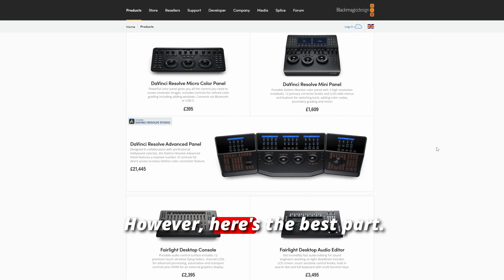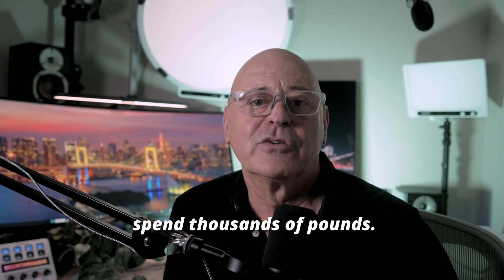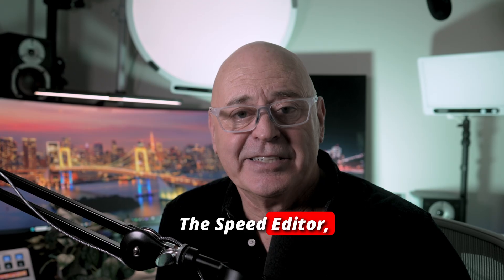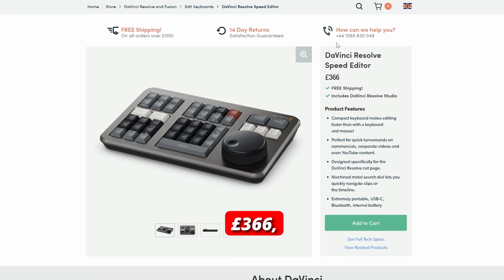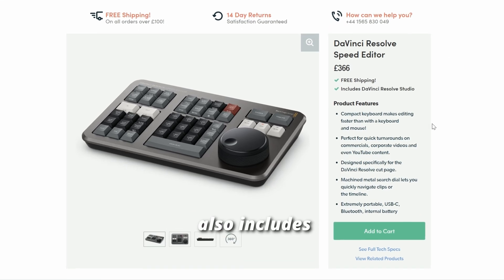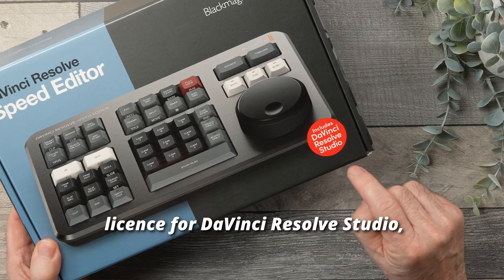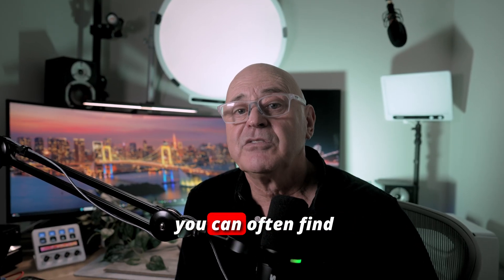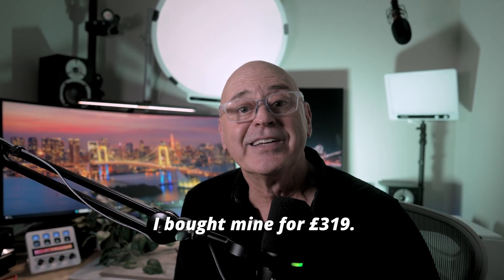However, here's the best part. You don't have to spend thousands of pounds. The Speed Editor, which has a recommended retail price of £366, also includes a free license for DaVinci Resolve Studio. And if you shop around online, you can often find it cheaper — I bought mine for £319.